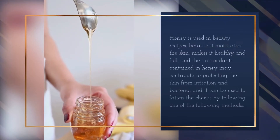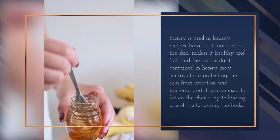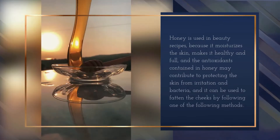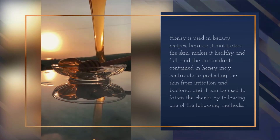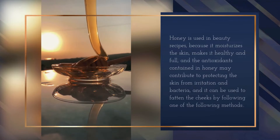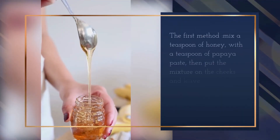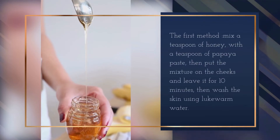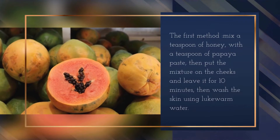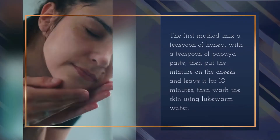Honey is used in beauty recipes because it moisturizes the skin, makes it healthy and full. The antioxidants in honey may help protect the skin from irritation and bacteria. The first method to fatten the cheeks: mix a teaspoon of honey with a teaspoon of papaya paste, put the mixture on the cheeks, leave it for 10 minutes, then wash the skin using lukewarm water.